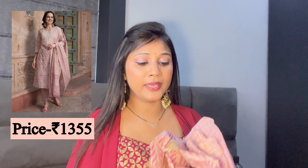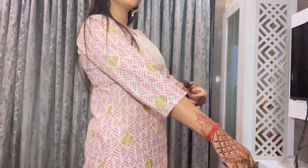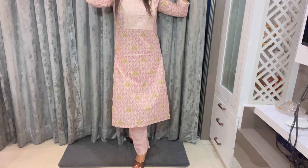Let me talk about this pink and white kurti, which is pure cotton and very comfortable. Cotton is very comfortable and very reasonable. This dress is in pink and white with a very good thread work neckline, as you can see — it looks rich. It also has three-quarter sleeves and a full elastic waistband. I have ordered size S, which is a perfect fit.